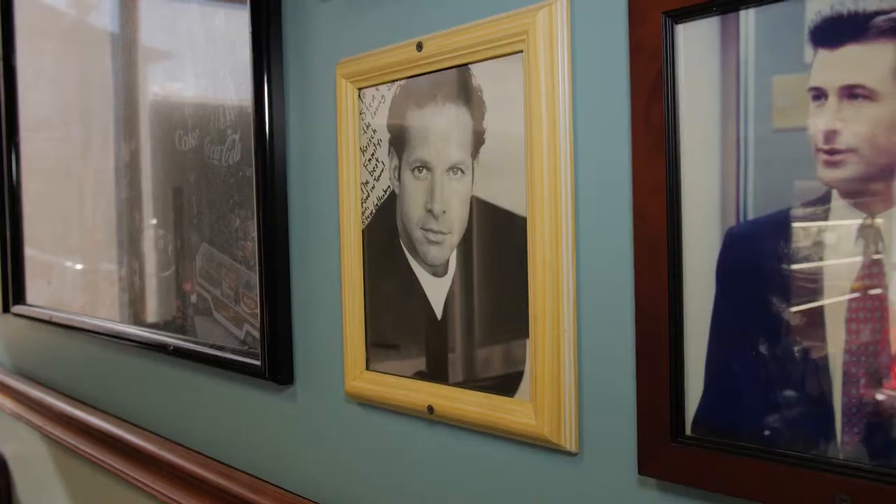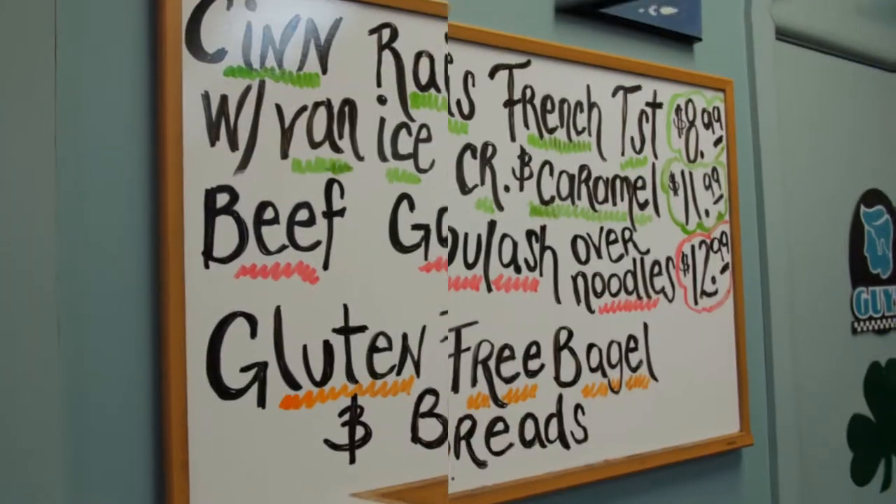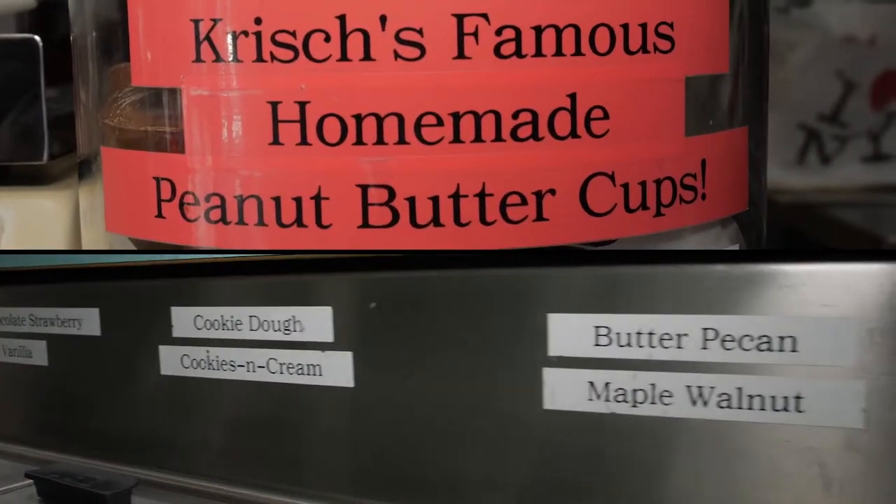Krish's has been here in Massapequa since 1955. We started in Bay Ridge, Brooklyn in 1920, serving breakfast, lunch, and dinner, homemade ice cream, homemade chocolates.